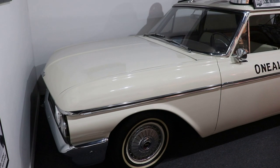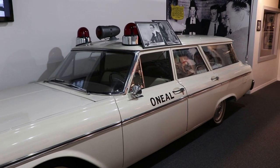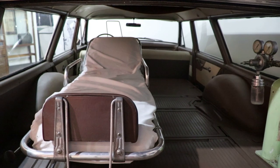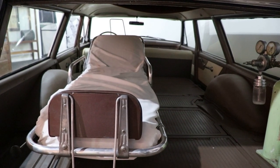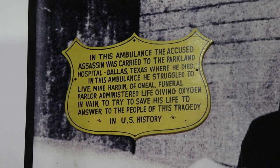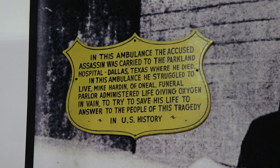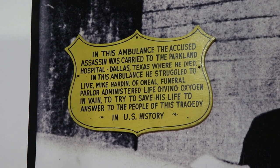Two days later while in custody, Lee Harvey Oswald was fatally shot as police were about to move him from the city jail to the county jail. This is the ambulance that the fatally wounded Oswald was put into and rushed to Parkland Hospital — the same place where Kennedy was taken two days earlier — and he died in a room feet away from the room that Kennedy died in. This vehicle was formerly displayed at the Tragedy in US History Museum in St. Augustine, which unfortunately closed way back in 1998. And this is the original display sign.